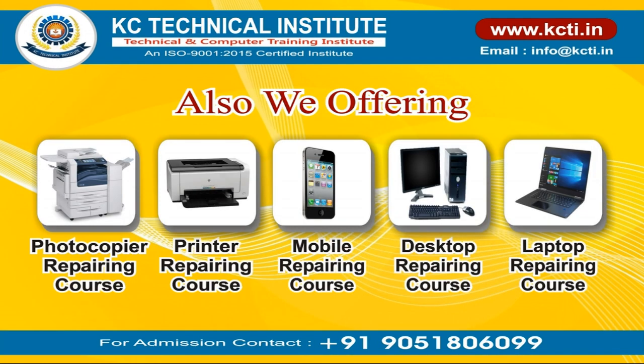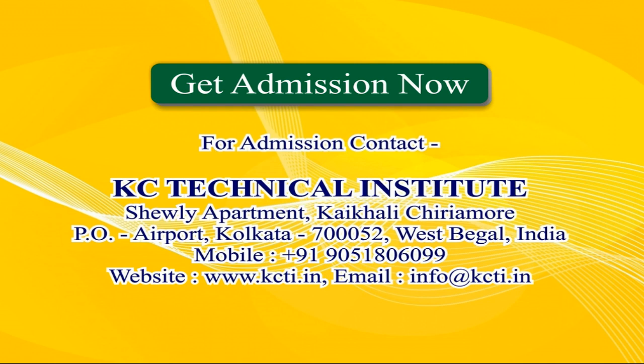We also offer photocopier, printer, mobile, desktop, and laptop chip level repairing courses. Get admission now.